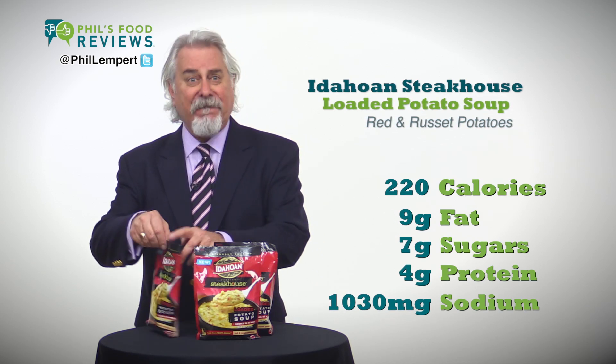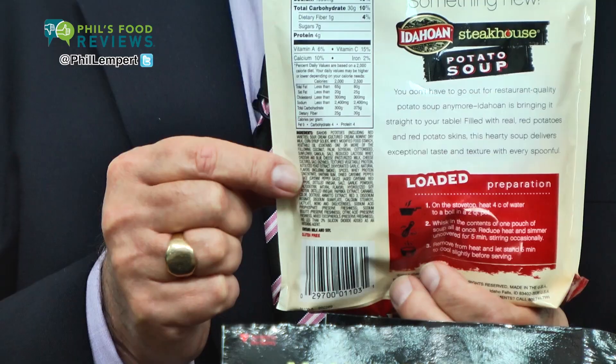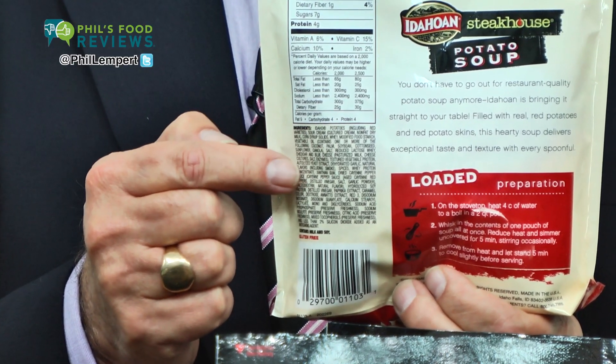Just look at this very long and sometimes unpronounceable list of ingredients. Buy your own Idaho red and russets and make your own soup. I found the taste a little too heavy from the sour cream and oil. Great tasting food should be simpler.